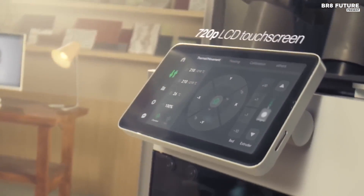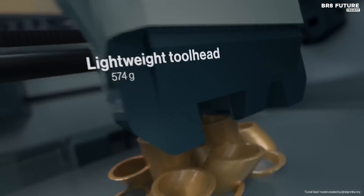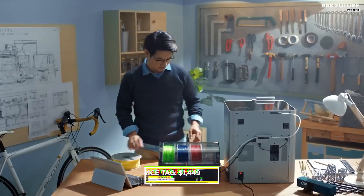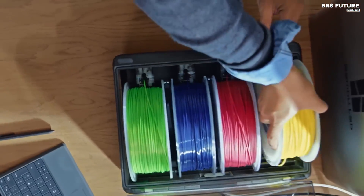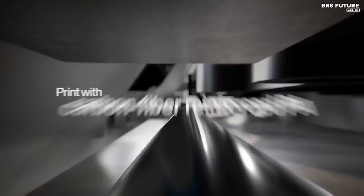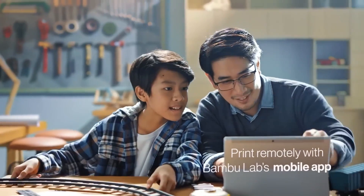The inclusion of a four-color AMS system, capable of seamlessly transitioning between materials mid-print, alongside a fully enclosed build volume and an intuitive slicer app, elevates user experience to unprecedented heights. Despite its premium price tag of $1,449 US dollars, the X1 Carbon justifies every cent with its outstanding performance and versatility. Our thorough review confirmed its status as a powerhouse within the consumer market, particularly excelling in high-speed multi-material desktop FFF 3D printing. For those seeking uncompromising quality and innovation, the Bambu Lab X1 Carbon emerges as an irresistible choice destined to retain its popularity among discerning users.